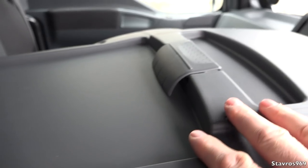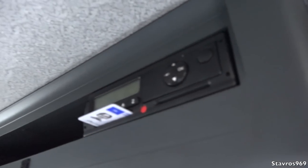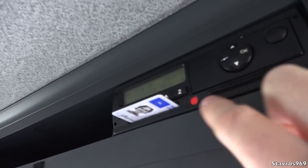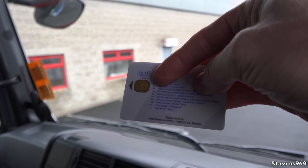As we fold down the seat it acts as a kind of table, so you can store your documents there. There are pen holders, cup holders, and more storage at the back of the seat. Storage runs all along the top of the windscreen, with a small reading lamp for the driver. We also have our tachograph — you're required to renew those cards every five years; that cost me 45 euro recently.